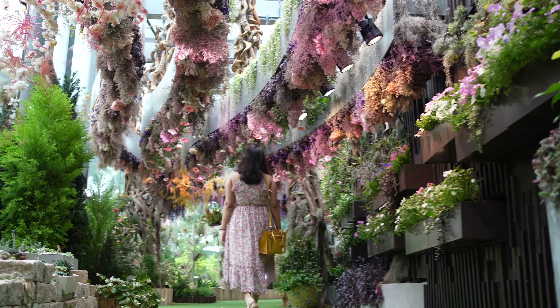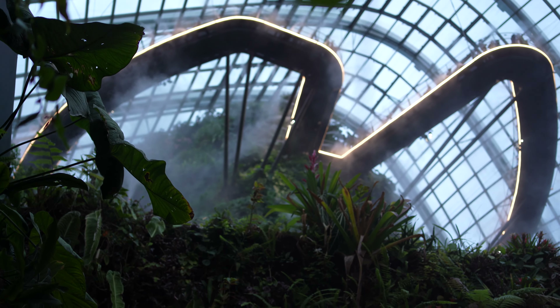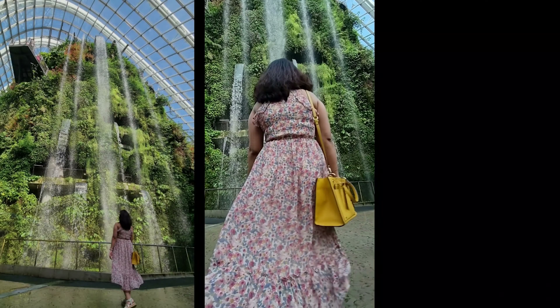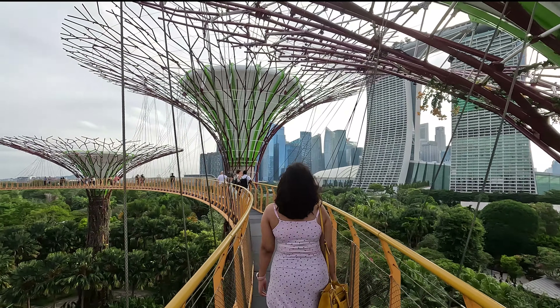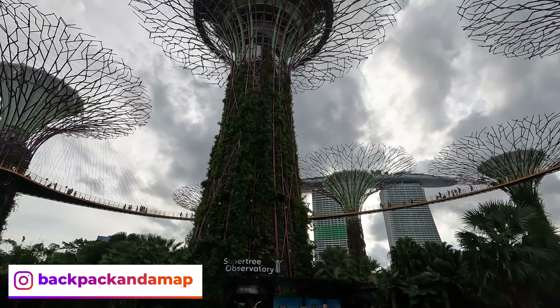This is Ishita here and welcome to my channel. If you are new here, I make travel videos and this is yet another video from the Singapore series. In this video, I am going to take you to the beautiful and most unique garden that is Gardens by the Bay — what you must definitely do here and what is alright if you skip it.